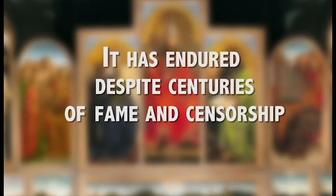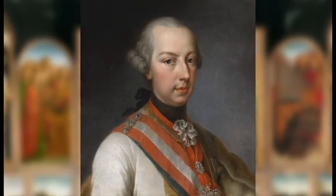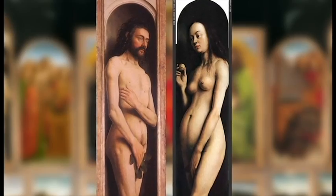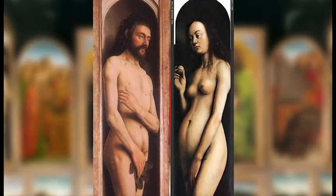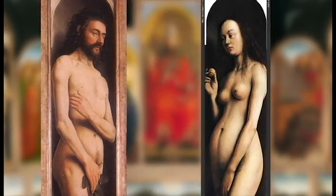Number four: in 1781, the fame of this piece enticed the emperor of Bohemia to come here just to see the altarpiece. But when he got here, he was so shocked at how repulsive and common-looking Adam and Eve were depicted that he ordered those two panels be removed and stored away.